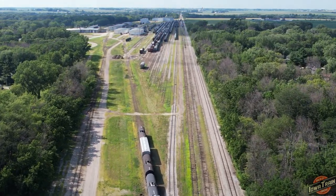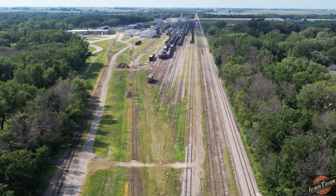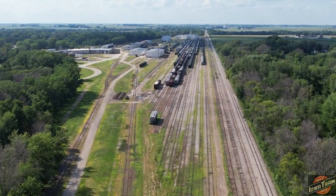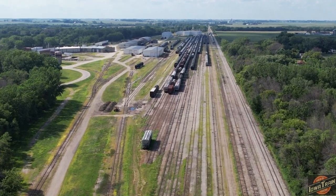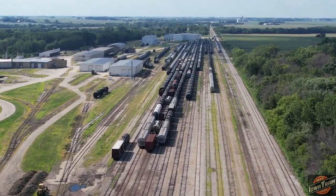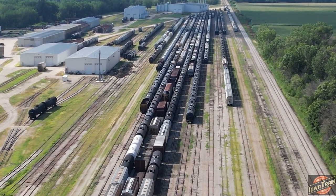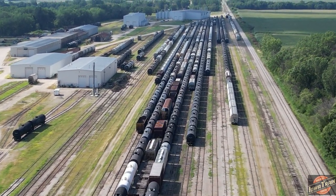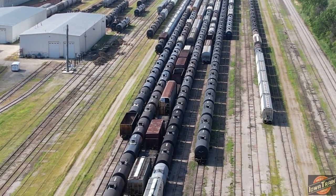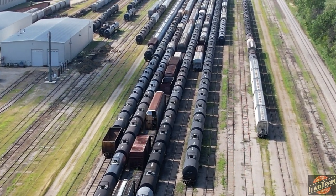We'll fly down over it a bit and check out what the old yard would have looked like. I believe they do a lot of tank car repair work up here. Let's see if I can find the Iowa Northern stuff — we've got an auto rack in there and looks like a mix of different cars.